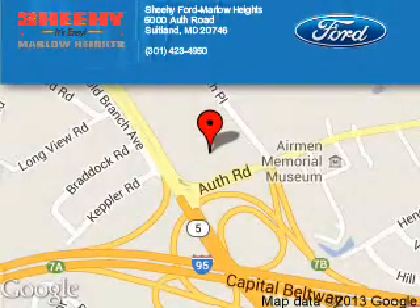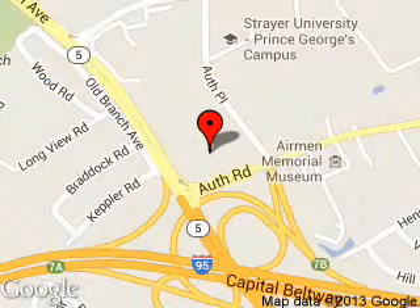Sheehi Ford Marlow Heights is dedicated to doing everything possible to ensure that the experience you have selecting your next vehicle is a pleasant one. We are located at 5000 Off Road, Suitland, Maryland 20746.